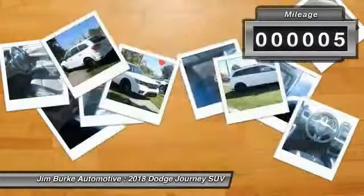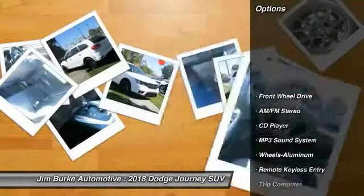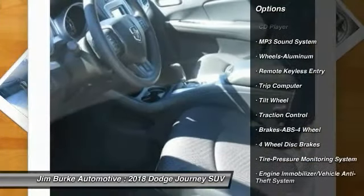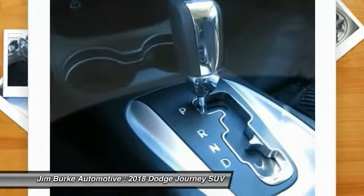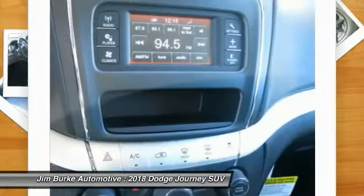This vehicle has less than 100 miles. Here are some of this vehicle's great options: traction control, anti-lock braking system, air conditioning, power steering, aluminum wheels, cruise control, floor mats, AM/FM stereo radio, FWD, and rear defrost.